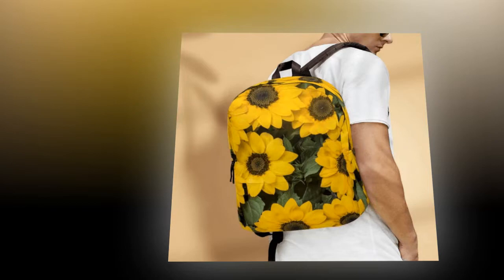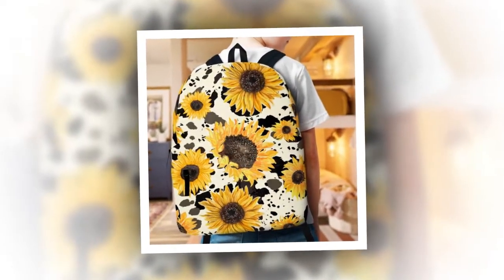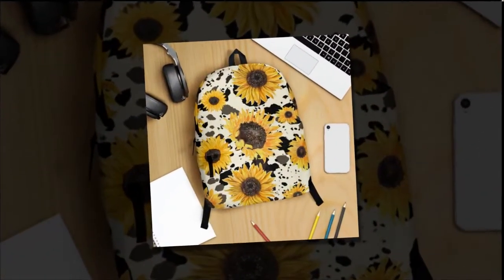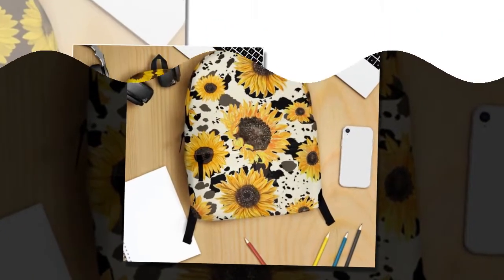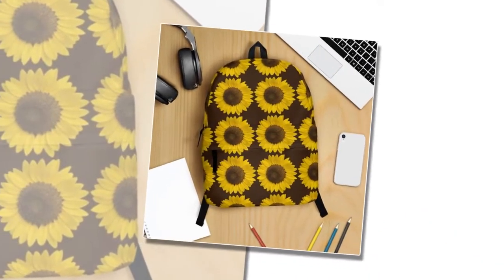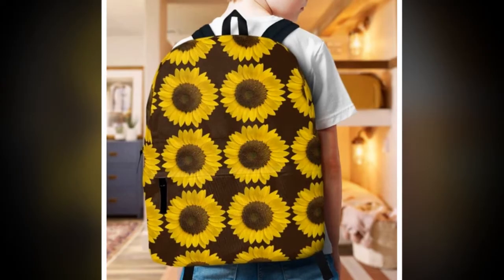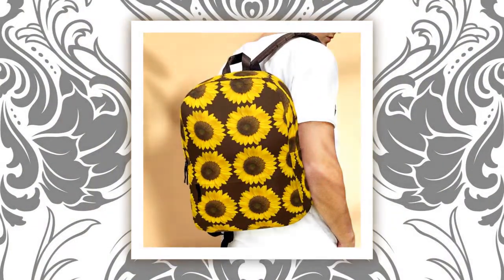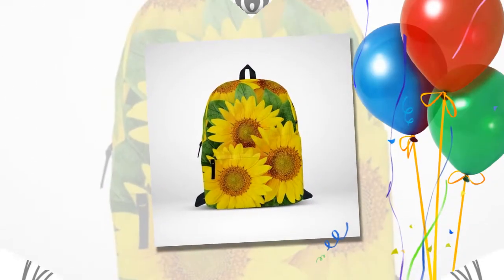Utility meets style. In a market saturated with either utilitarian designs or purely fashionable ones, our backpack bag of sunflowers strikes the delicate balance between the two. This backpack isn't just an accessory — it's a statement piece that stands the test of time. Crafted with a meticulous blend of high-quality polyester fabric, it boasts durability that ensures it lasts through generations. Its spacious interior, complete with multiple compartments, provides ample room for all your essentials, from laptops to wallets.